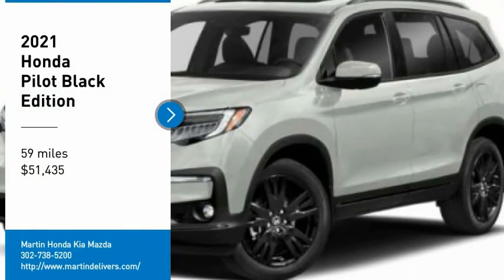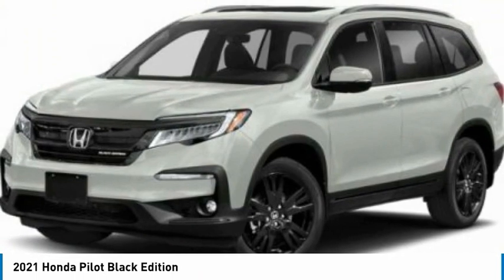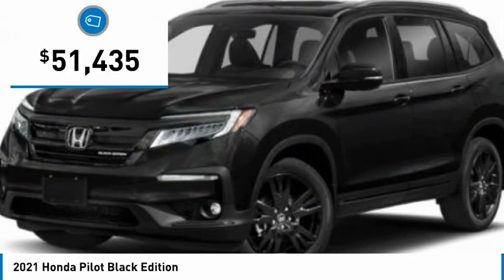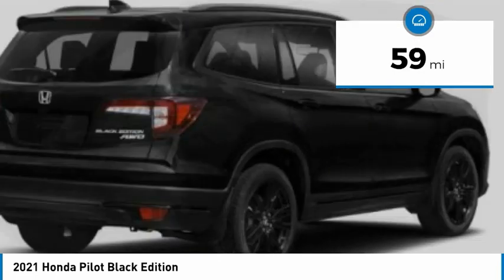Make a great choice today with the 2021 Pilot — optimal utility, indulgent interior, powerful performer. You'll be ready for almost anything in the Honda Pilot, and it's priced below $55,000. This vehicle has less than 100 miles.